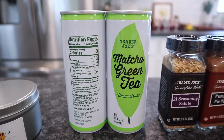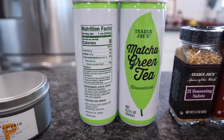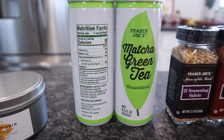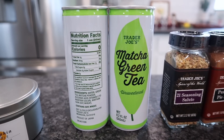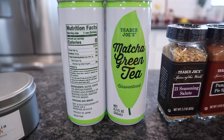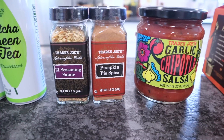Two of the Trader Joe's matcha green teas — I get the unsweetened obviously, because I want no sugar and as little carbs as possible. It has less than one carb since it's unsweetened, and you can add sweetener to it. I was very hesitant to even try matcha green tea — I thought I was going to detest it — but honestly I love it and this is my favorite. I pick up several every time I go. They also have the powder, but I like the cans because they're 99 cents.